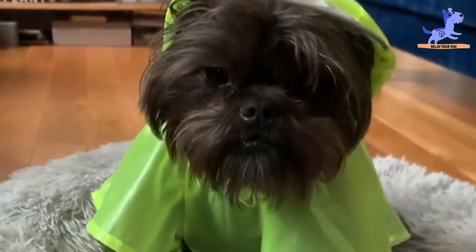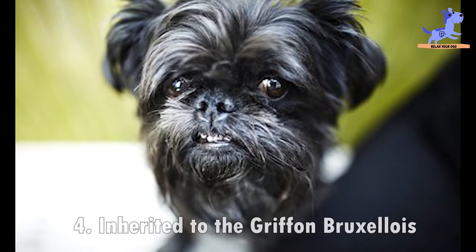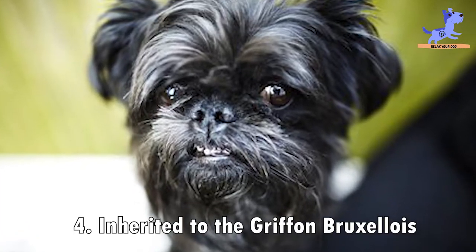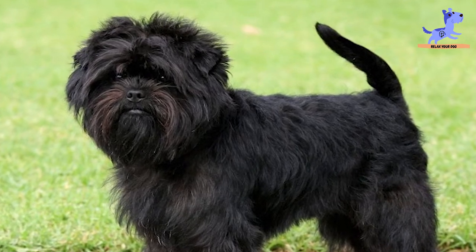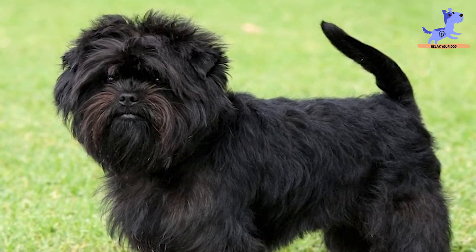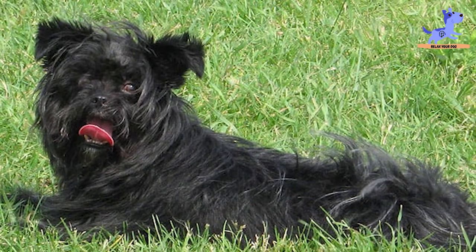The next fact is that it is ancestral to the Griffon Bruxellois. The Affenpinscher was one of the breeds used to create the Griffon Bruxellois, which might be more familiar to some people under the name of the Brussels Griffon. With that said, while the breed bears a fearsome name, it is a small dog with not a particularly fearsome appearance.